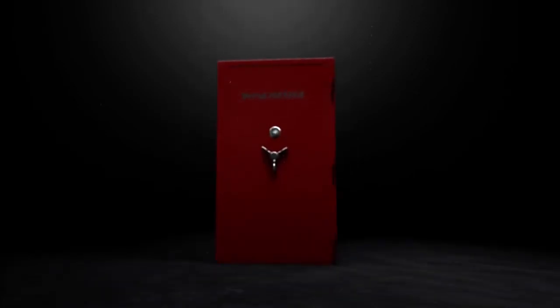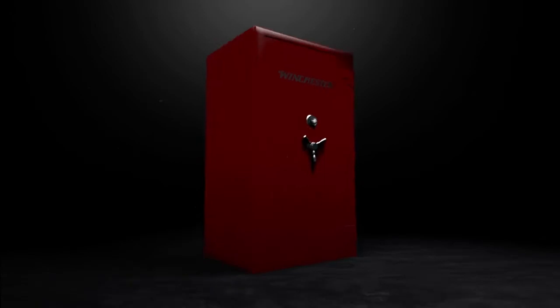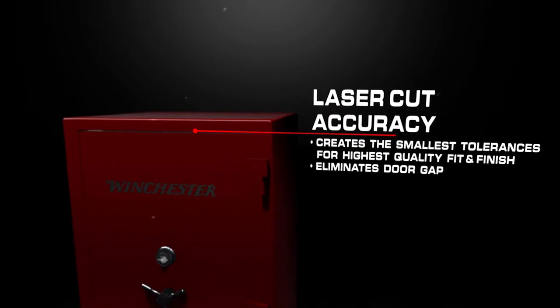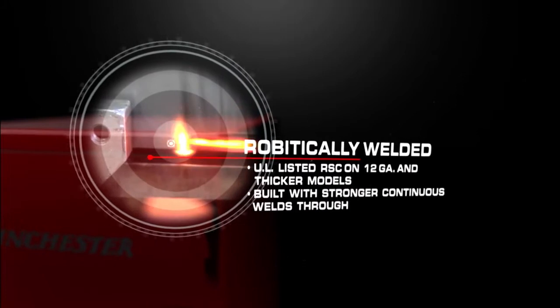Winchester safes are engineered with your security in mind and built with the toughest burglary protection in the industry. From the outside, our UL listed safes are made with laser-cut accuracy using continuous robotic welds to ensure integrity.